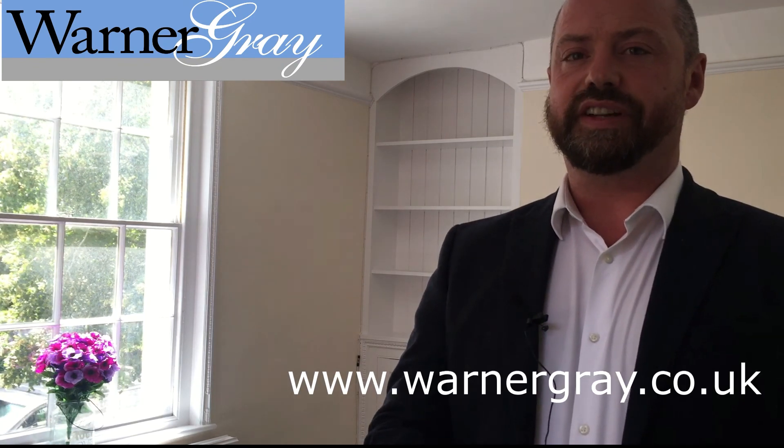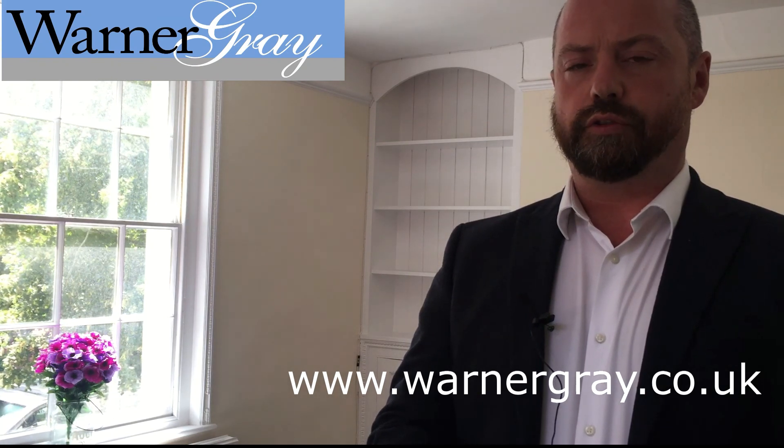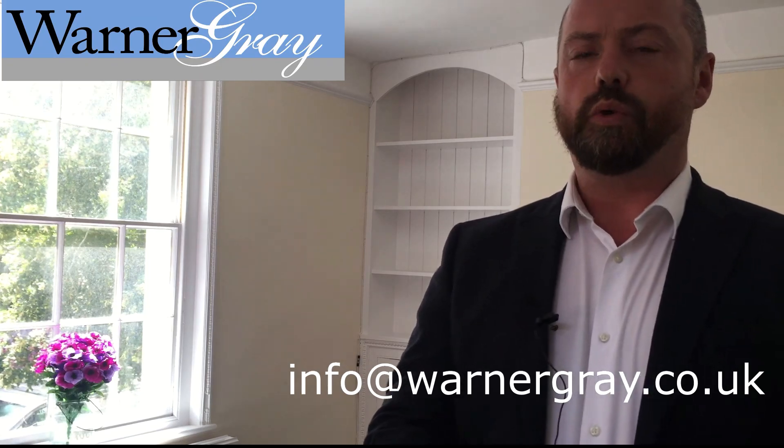Now that you've seen this beautiful period property, if you'd like to arrange a viewing please give me a call at 01580 766 044. For further information please visit our website at www.warnergrave.co.uk, or get in touch via email at info@warnergrave.co.uk. We look forward to seeing you.